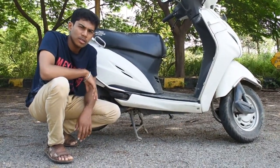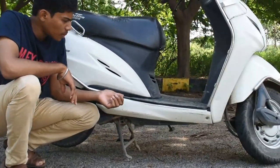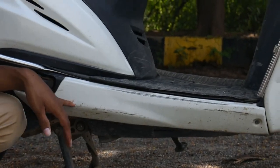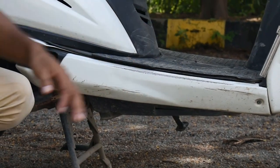Another thing I did not like is the paint on the body panels. As you can see, the paint has worn out within three years and scratches have appeared. This is something I did not like about this scooter.